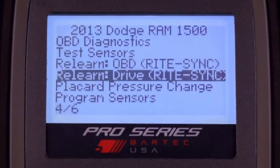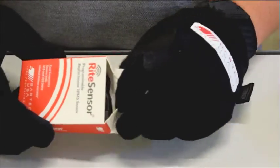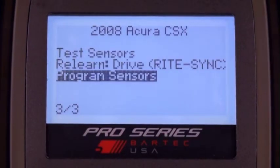It's important to note that RightSync works with all ReLearn types. Stationary, OBD2, and drive ReLearns are all supported by RightSync. The advantages of using RightSync are many — Bartek's RightSync makes it even better.